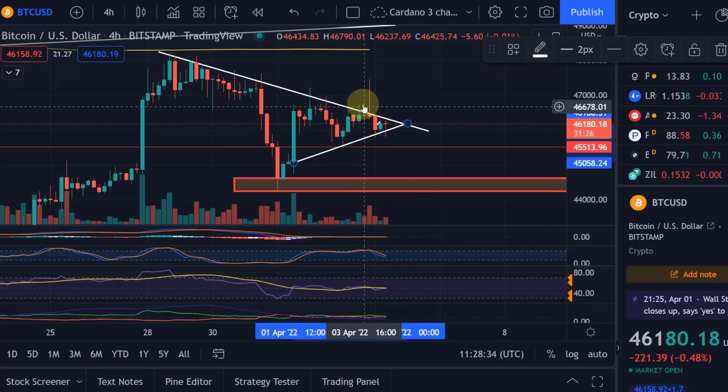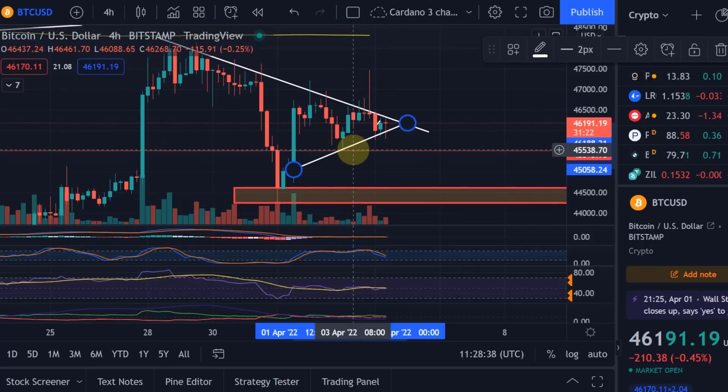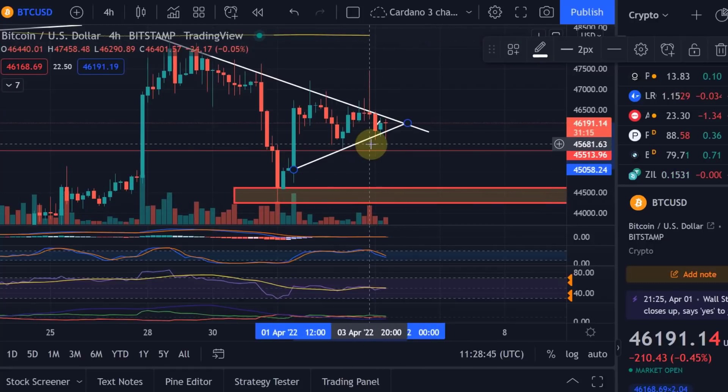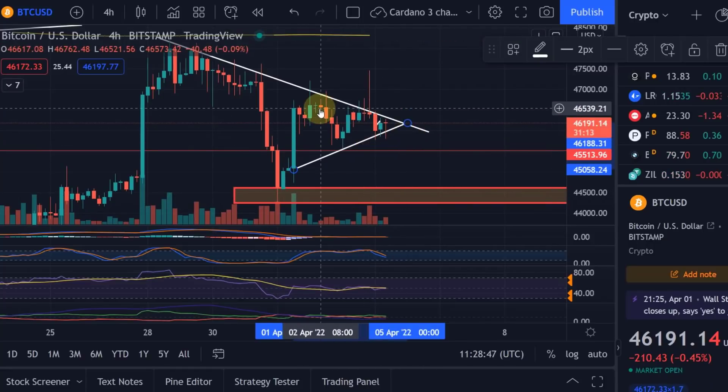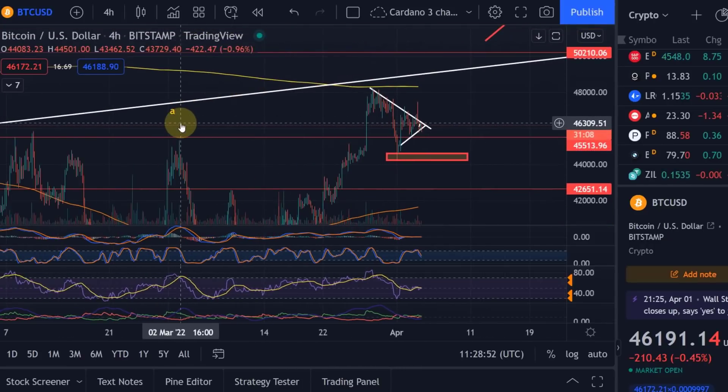Also, we haven't seen really increased volume — a little bit yesterday in that fake-out — but typically when you see a breakout out of a triangle you would see quite an explosive move, and we haven't really seen that yet. You don't really see the additional volume, so in my opinion Bitcoin is still sort of in this triangle, hovering above the 45.8k level.